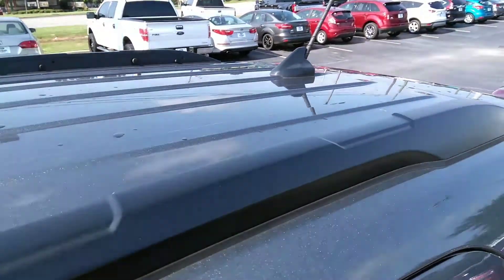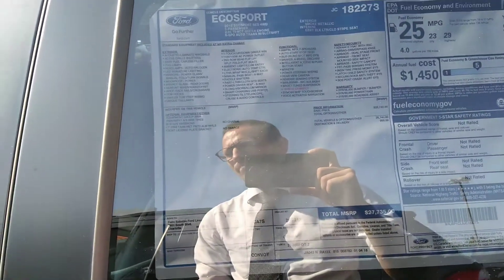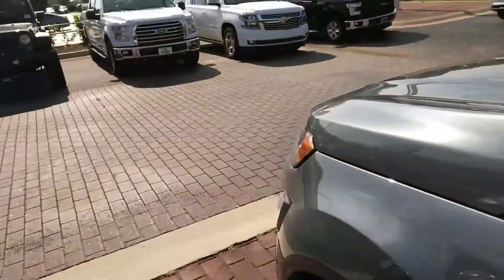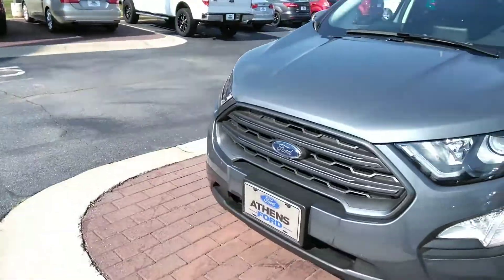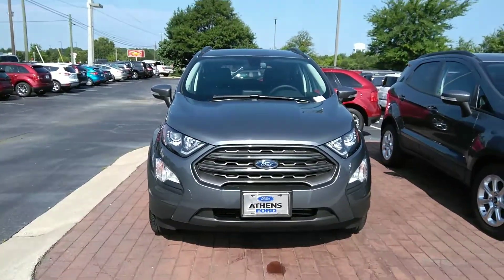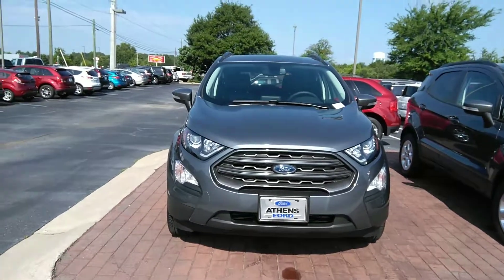You've also got the XM antenna, wireless hotspot, heated seats, and leather trim seats with cloth in the middle. So this is a really nice-looking sporty vehicle great for anybody.